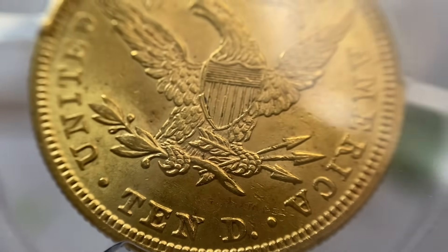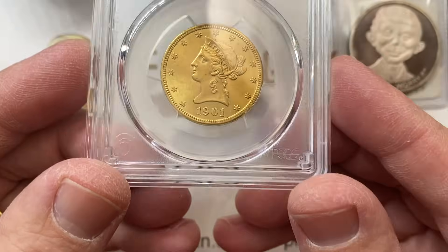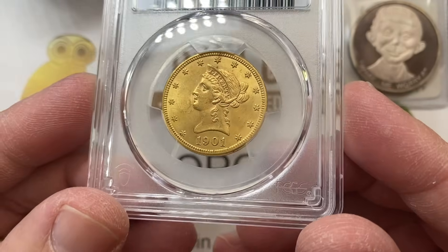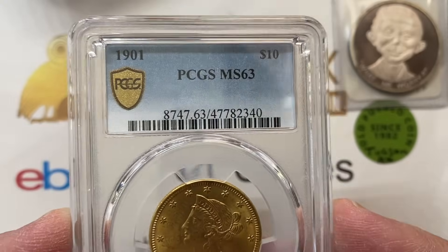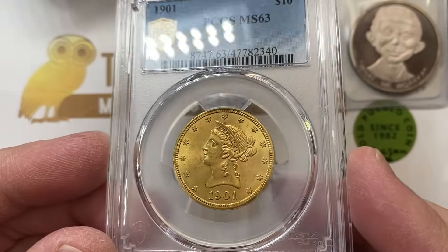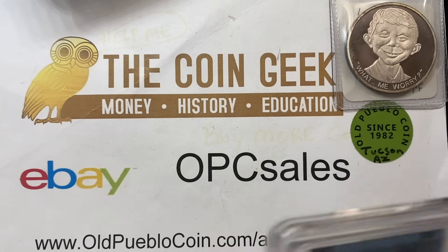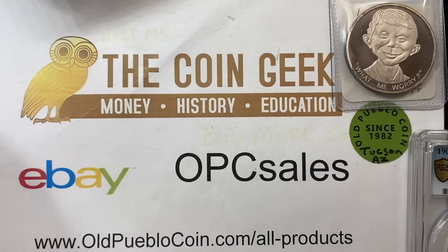$10 Libs in general are only really worth getting certified if you can get something in MS63 or higher — of course unless you've just owned the coin forever and you just want to get it in a holder. MS63 current market value on a coin like that is probably somewhere in that $1,500 range. I've got a big old stack of coins here and I'm about to drop them — look at that! They actually take up a lot of space.